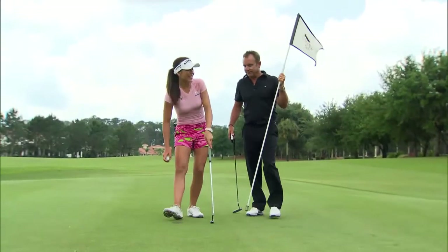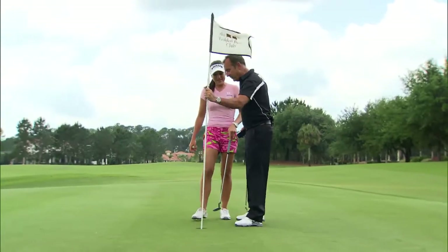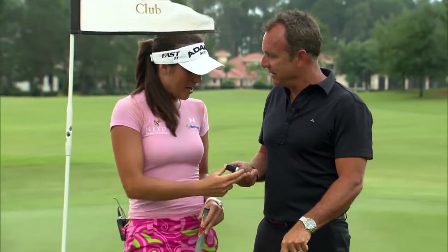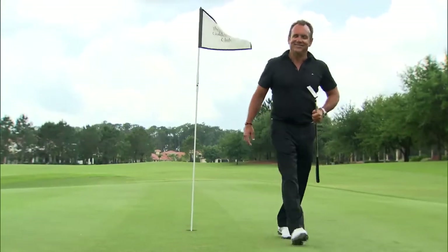All right, good putt. Thank you. Good round. Thank you. But wait, we got another nine to go. What do you say we're going to play for something on the back nine? I'm going to use the Golf Buddy and you're going to be on your own. Wait a minute — you're the one that's been playing all the tournaments, you're the one with all the tips, my friend. Good luck. All right. Oh my gosh.